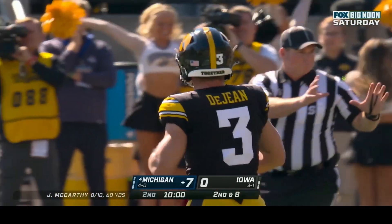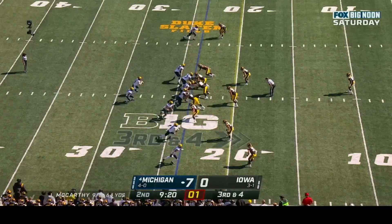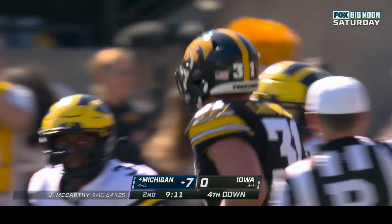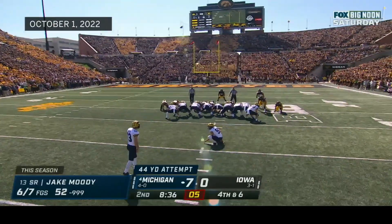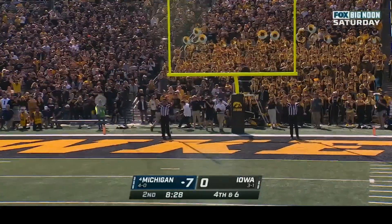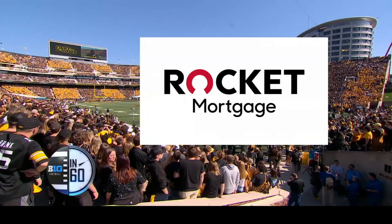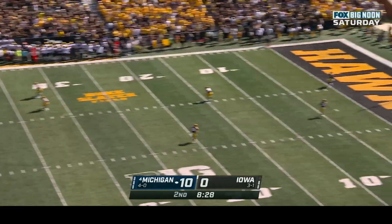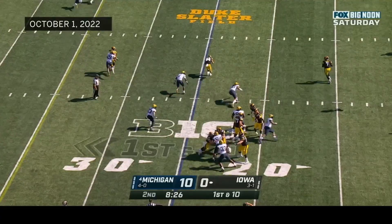Second and eight at the twenty-eight; McCarthy quick-fires underneath to Roman Wilson for a four-yard gain. The option play — Corum caught and knocked down behind the line of scrimmage by Jack Campbell, first-team All-Big Ten linebacker. Jake Moody tied a career high last week with a fifty-two yarder at home against Maryland — this time he's good. Michigan leads and Iowa will get the ball to start the second half. Iowa's opening second-half possession starts at the twenty-five.